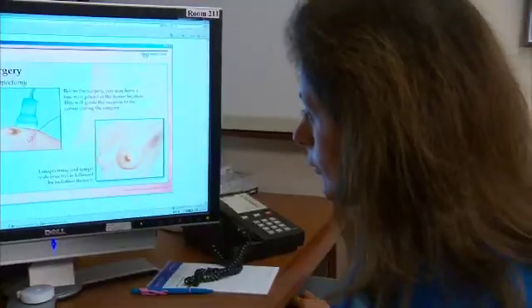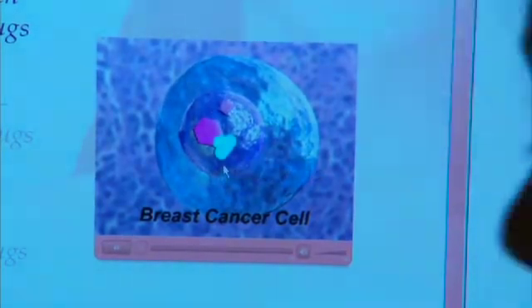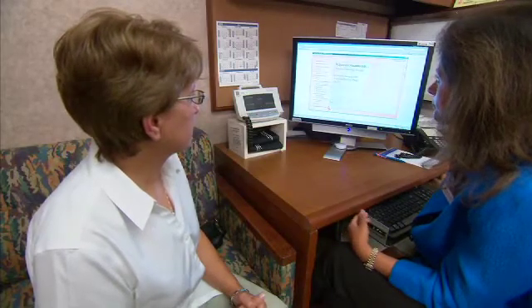Dr. Pruthi tested this tool in a study and found that women who used it had a better understanding of their disease and also had less anxiety. The computerized tool combines video and colored images to explain the pathology of the different breast cancers, staging and grade, and surgical, medical, radiation, and reconstructive treatment options.